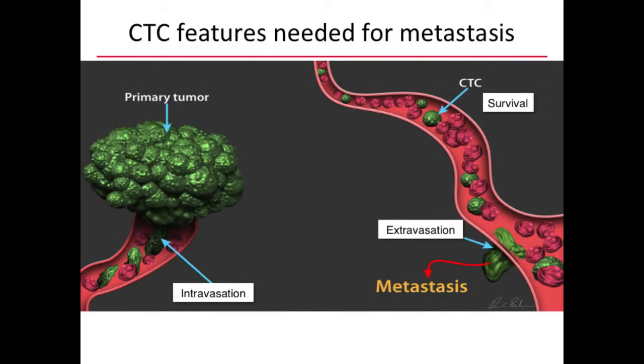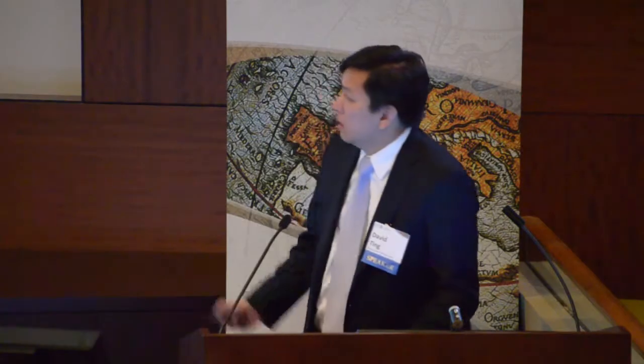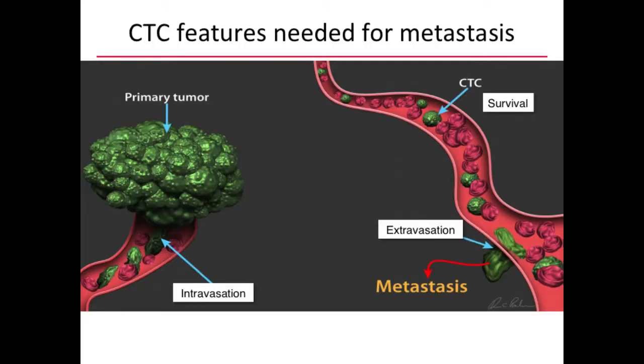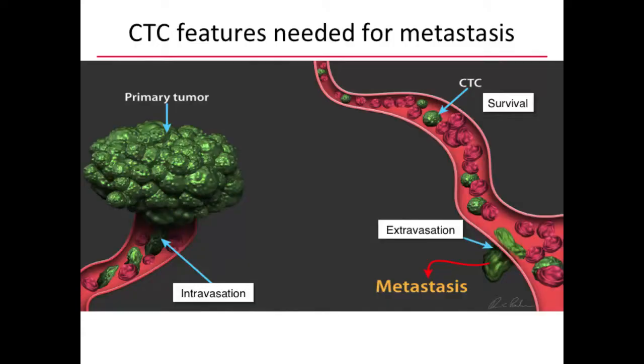First, a high-level overview of what circulating tumor cells are. There are three features a circulating tumor cell requires to metastasize. The first is intravasation into the bloodstream — cells can be detected with just this one feature, but intravasation alone is not sufficient for metastasis. The other two features are survival in the bloodstream — surviving suspension and constant attack by white cells — and ultimately extravasation. Having a CTC in the blood does not mean a patient is already metastatic; these other factors are required, and targeting these pathways is important for patient survival.